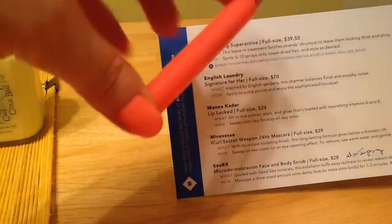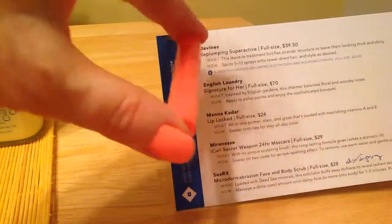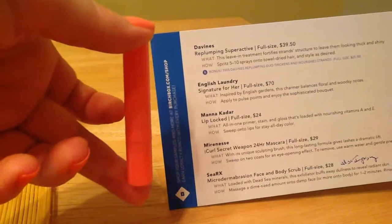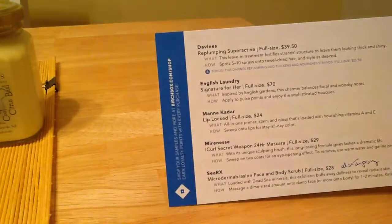English Laundry perfume — so I got two perfumes in a row. That's one thing about Birchbox: you usually get some perfumes a lot of times. I marked it not to get as many, but they still send it. This one's not too bad; it doesn't give me a headache or anything.